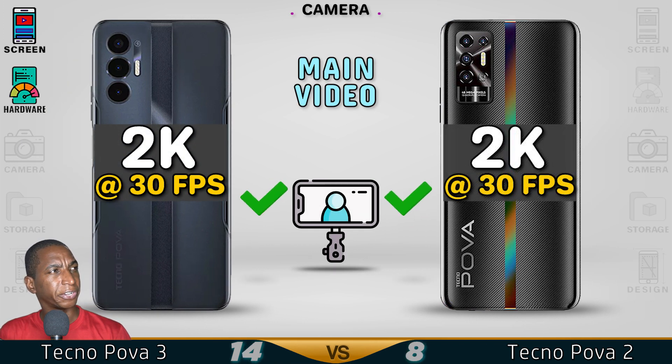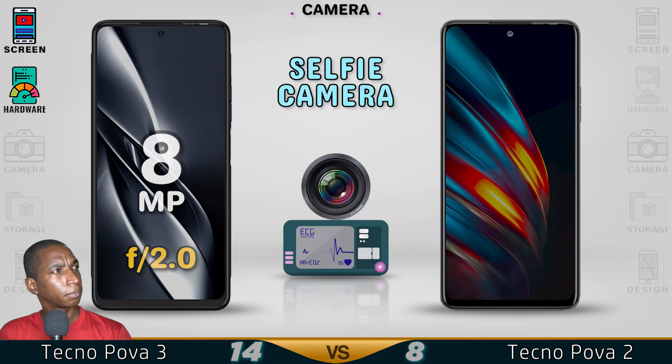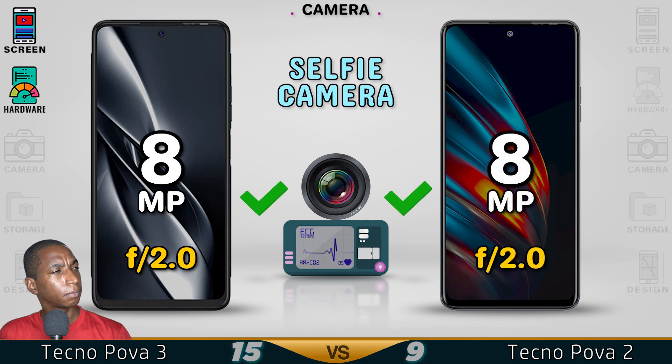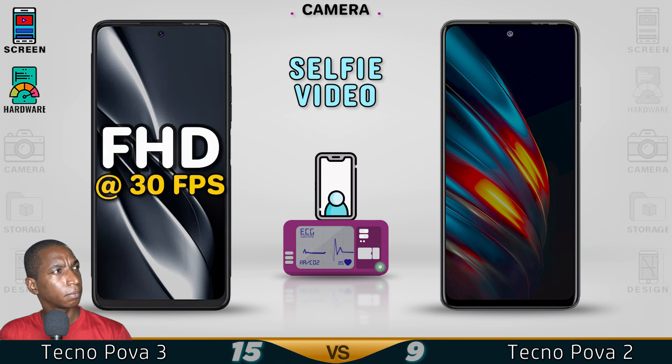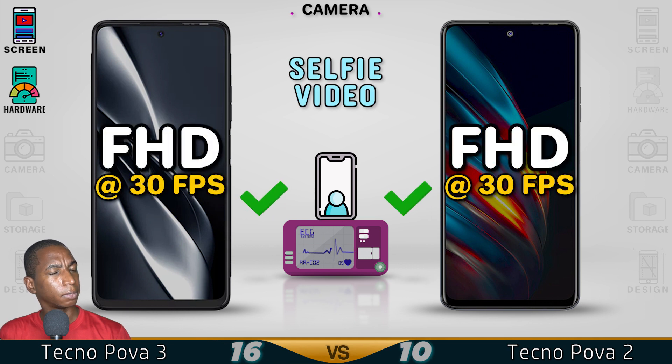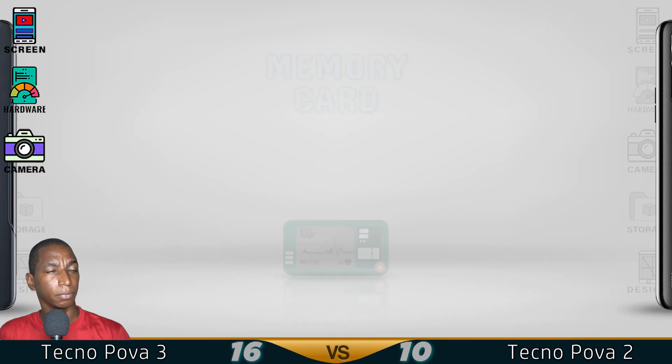Now for the camera — the Pova 3 has a better rear camera. They share the same camera setup, but the Pova 3 has a better main rear camera.